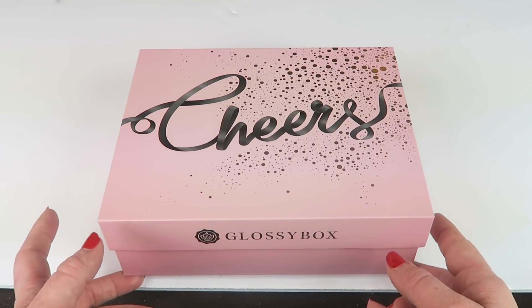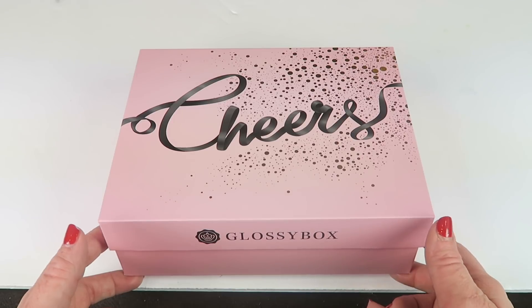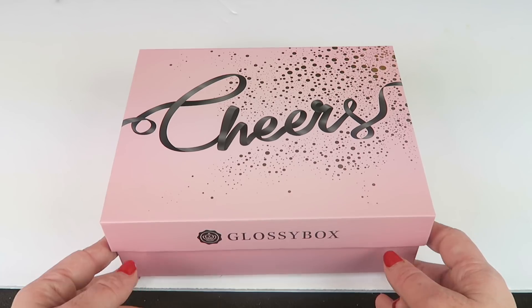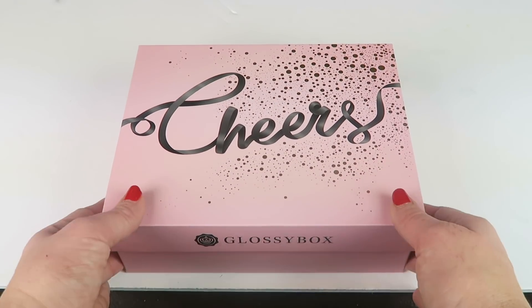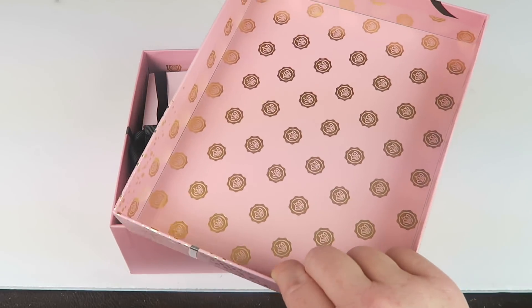You can reuse these boxes for your makeup. This is how I store most of my makeup — my extra makeup. I have them divided up by lip glosses and lipsticks, eyeliners, mascara, that kind of thing. They just make really nice ways to store them.